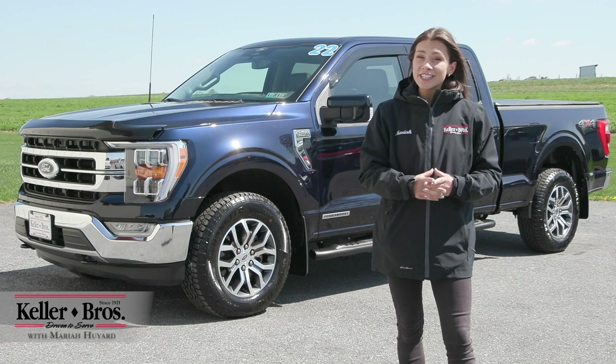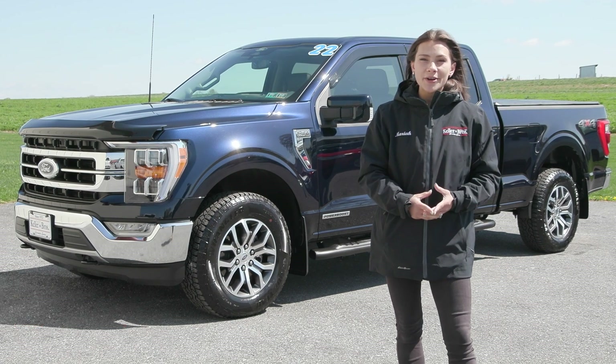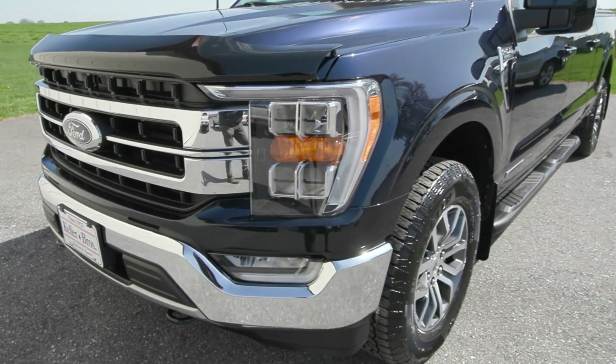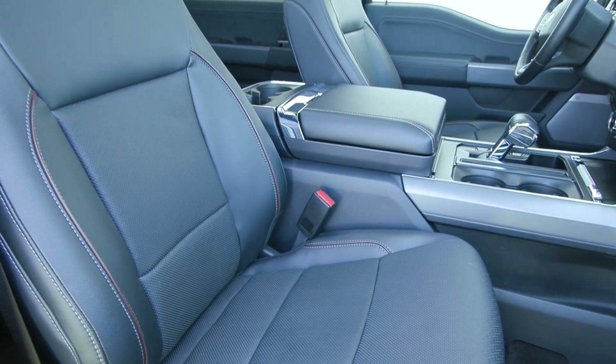Hi, Mariah here with Keller Brothers. Here today looking at this gorgeous 2022 Ford F-150, the Lariat trim level. It is a gorgeous anti-matter blue metallic for the exterior color, which is a hard to find color, and you have the black leather trim seating inside along with a lot of great features.